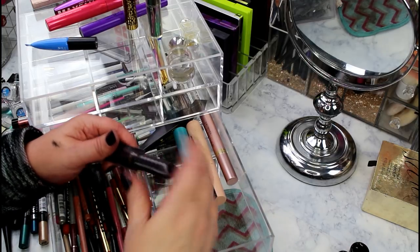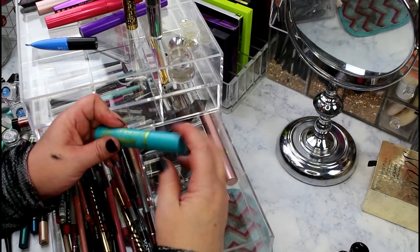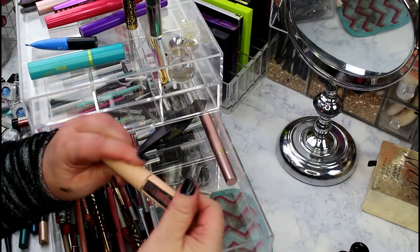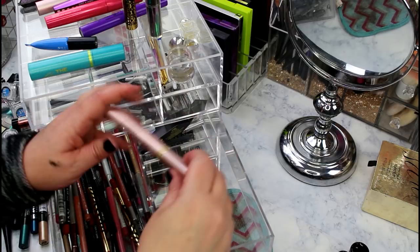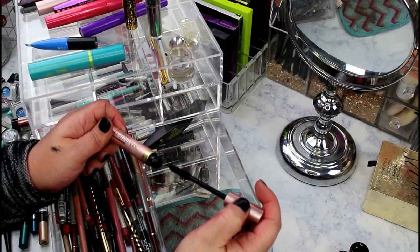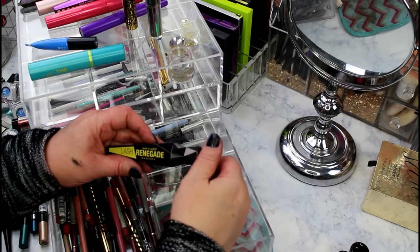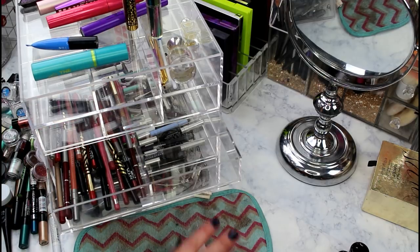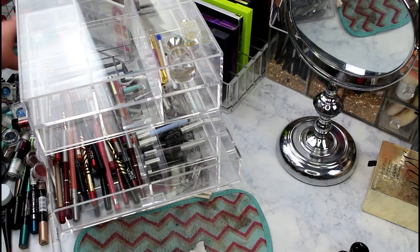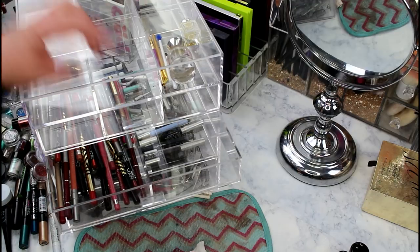Tarte Lights Camera Lashes is staying - need to finish it up. CoverGirl Super Sizer is staying. Maybelline Total Temptations might be my all-time favorite mascara but it needs to go - eventual repurchase. L'Oreal Voluminous Lash Paradise - accidentally got the waterproof version and don't like it, going. Wet and Wild Lash Renegade is old and needs to go. The decluttered mascaras I'll hold onto briefly for an upcoming video about donating old mascara wands to charity.